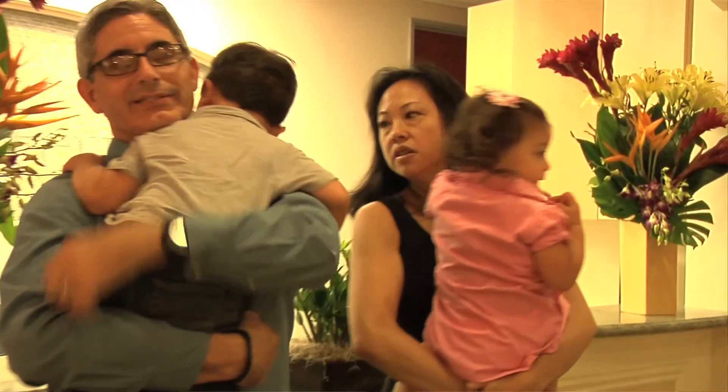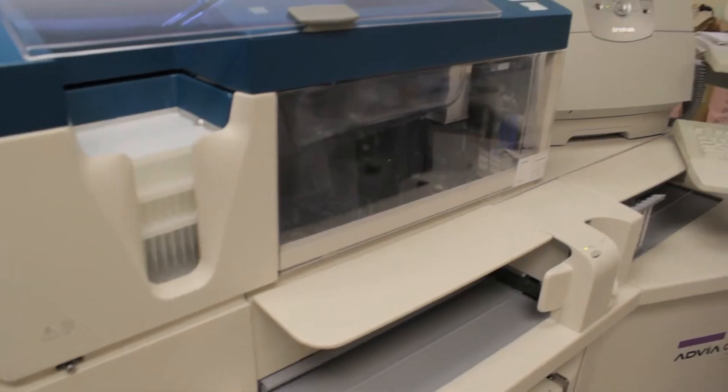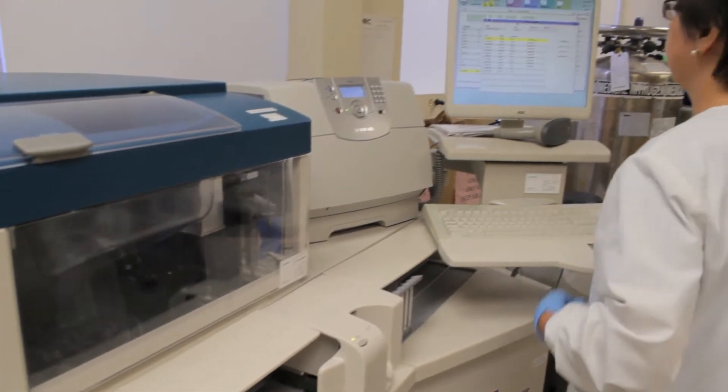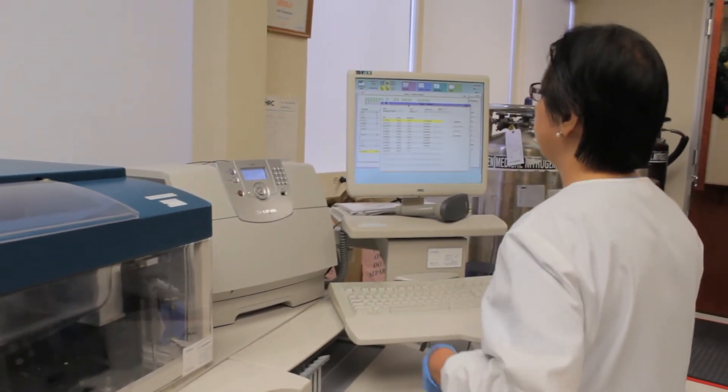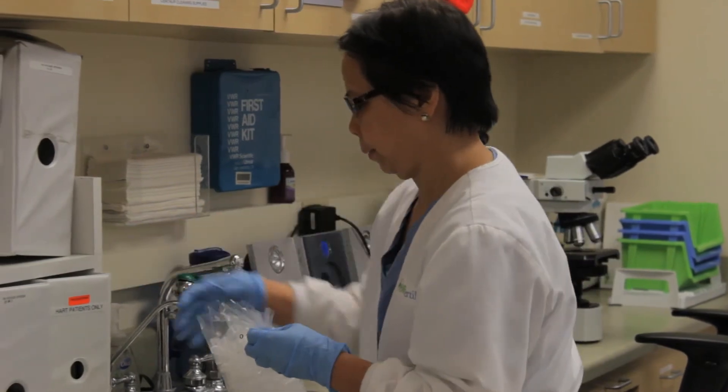Couples are also starting to use this technology for family balancing, which is basically being able to choose the gender of their child. Pre-implantation genetic diagnosis is a little bit different — with that we're looking at very specific genetic diseases. We can currently test for over 600 diseases, which gives us the ability to help eliminate significant medical complications for children in the future.